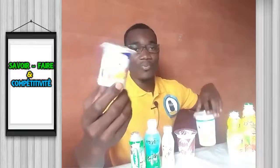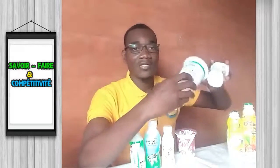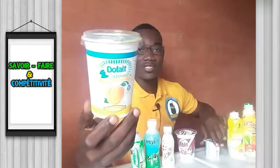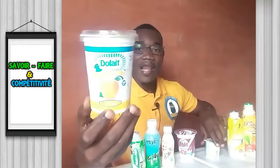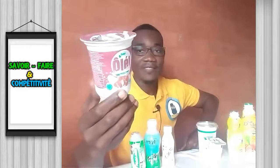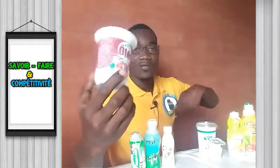On a également du yaourt fruité dans des pots en polypropylène. Yaourt fruité à l'orange, à l'abricot, à la mangue. On a également du yaourt à la fraise, dans un pot de polypropylène.